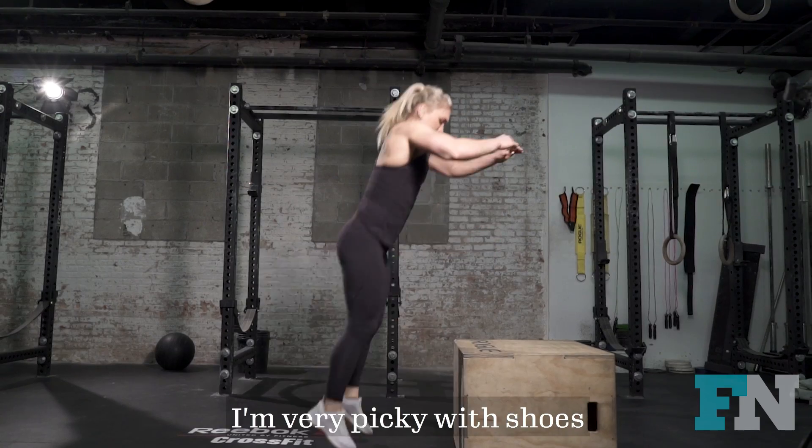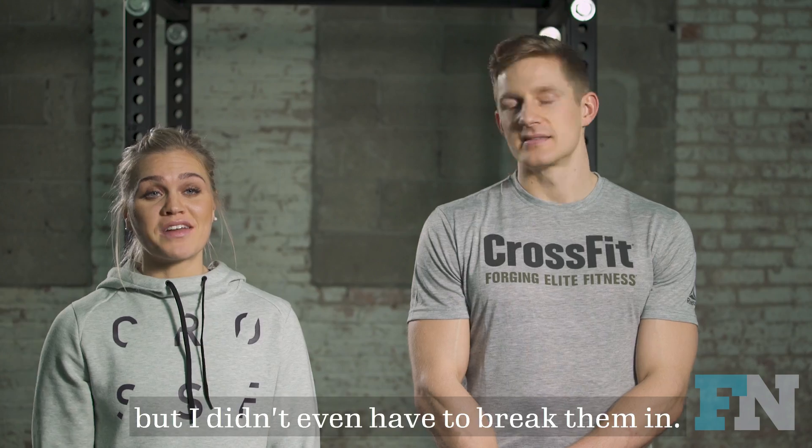Anyone at Reebok will tell you I'm very picky with shoes. I've only had them for a week, but I didn't even have to break them in.